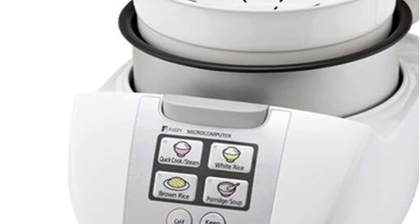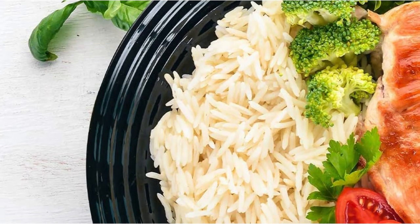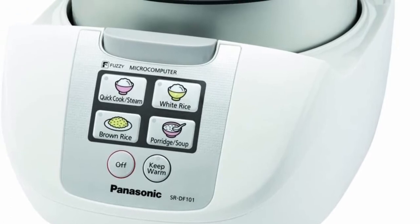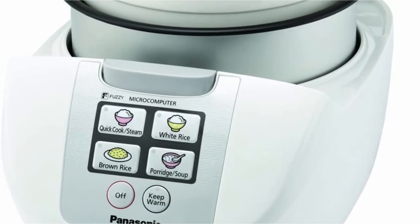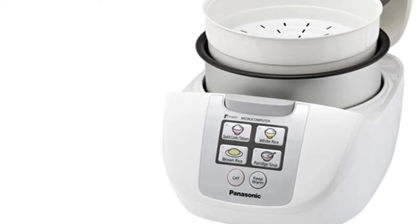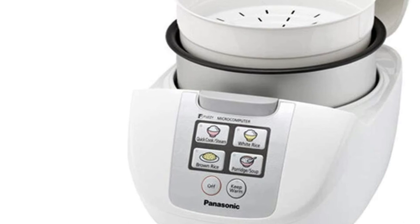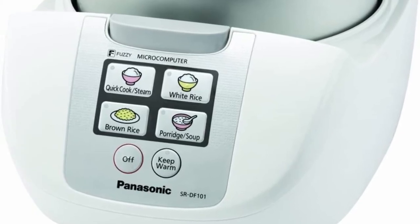In the Panasonic SR-DF101, you are able to cook white and brown rice. It can also be used to prepare soup, porridge, and steamed vegetables. The technology within this device allows precise adjustments in cooking temperatures and cooking time. You don't have to keep an eye on the appliance and fret about food that is undercooked, or even worse, burning. Included with the purchase is a measurement cup, non-scratch rice spoon, and a steaming container. The steaming basket lets you prepare vegetables and other dishes, meaning that dinner is never a boring event.